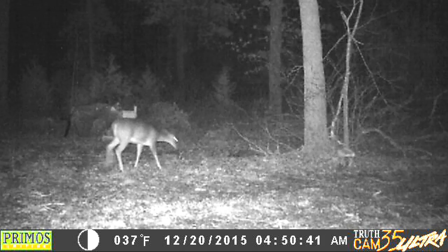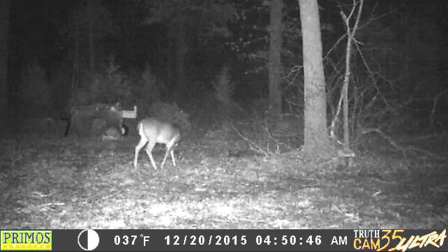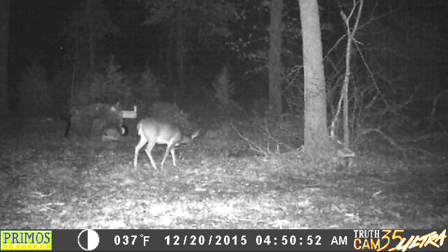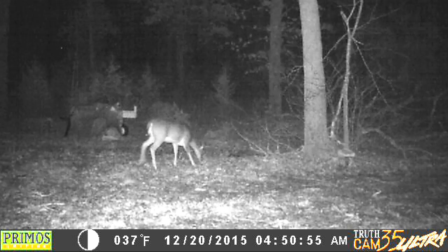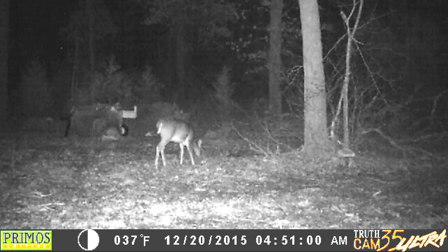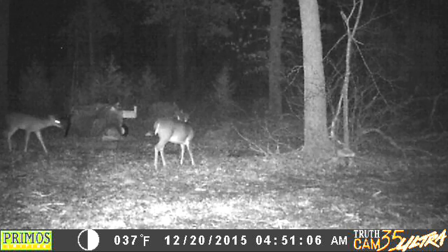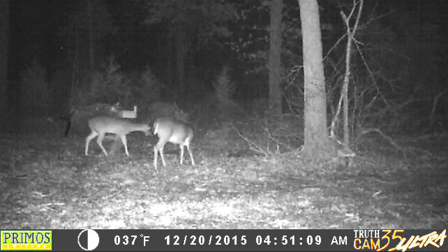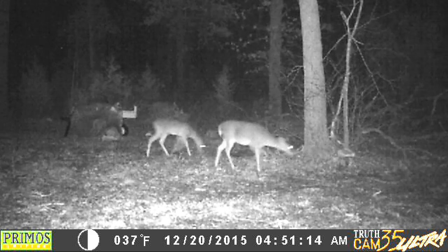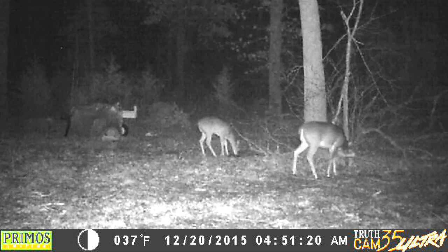Here's the 4:50 AM footage. Got one of them back out here again — 37 degrees, it warmed up a little bit. Here comes the other one in. I think that's the mama deer on this side and the baby deer on the back side. The baby deer went to the mineral block and the mama deer went to the salt block.